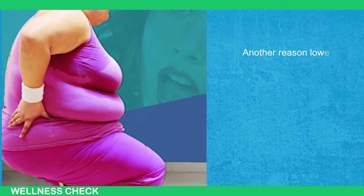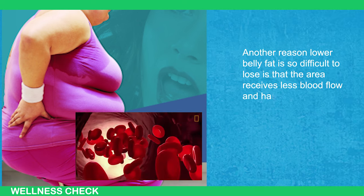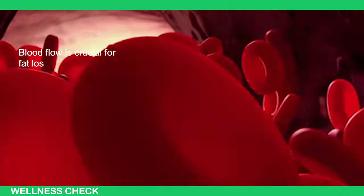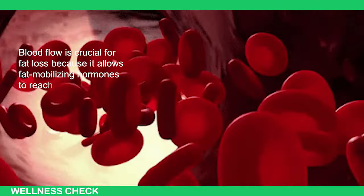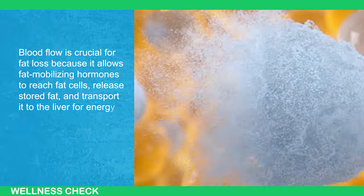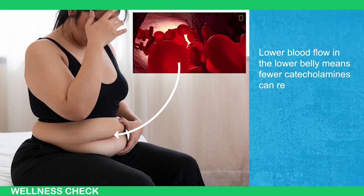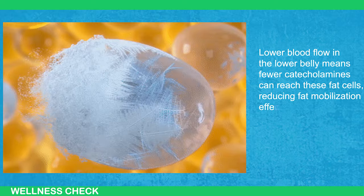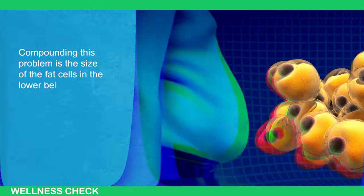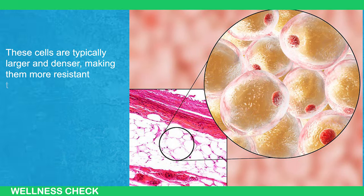Another reason lower belly fat is so difficult to lose is that the area receives less blood flow and has larger fat cells compared to other body parts. Blood flow is crucial for fat loss because it allows fat-mobilizing hormones to reach fat cells, release stored fat, and transport it to the liver for energy processing. Lower blood flow in the lower belly means fewer catecholamines can reach these fat cells, reducing fat mobilization effectiveness. Compounding this problem is the size of the fat cells in the lower belly — these cells are typically larger and denser, making them more resistant to breakdown.